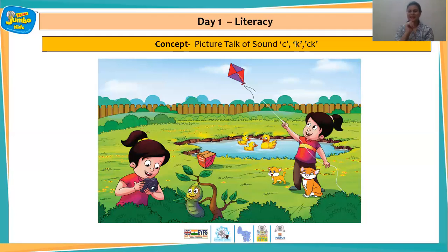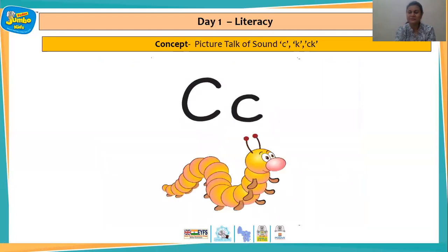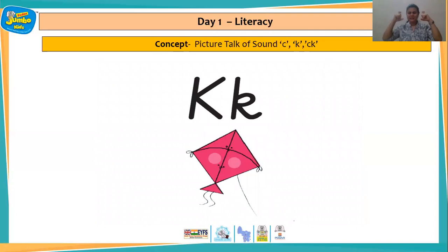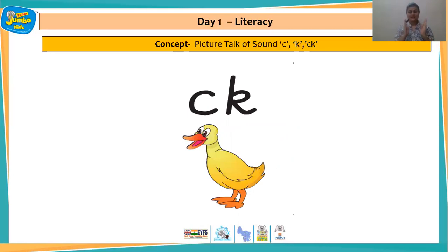So now let us quickly take a look at the pictures. This is letter C — caterpillar. Lovely. This is letter K — fantastic. And this is CK — when letter C and K come together they make the same sound, which is K. So right here we have duck.